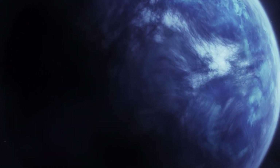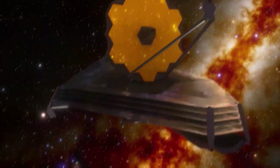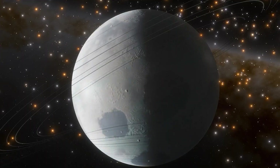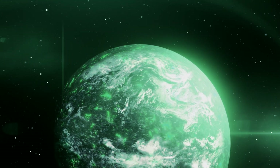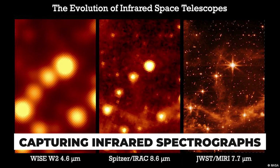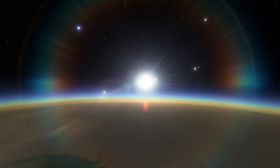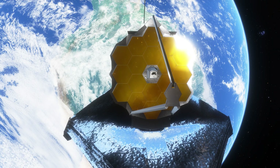So how exactly did JWST stumble upon LHS 475b? Thanks to our trusty TESS and the TOI database, JWST knew exactly where to look. It zeroed in on LHS 475b and documented two transits — the planet crossing its star — on the 31st of August and the 4th of September 2022. The James Webb Telescope captured infrared spectrographs, breaking down the components of the light from the exoplanet, allowing us to dissect and understand what exactly is going on there. Like a master detective, JWST took the light — the only clue from billions of miles away — and revealed its secrets.